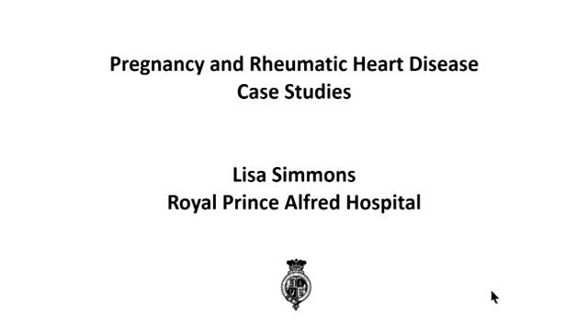Thanks for inviting me to speak today. This is about case studies of rheumatic heart disease in pregnant women, and I'm going to go through four cases to illustrate the range of presentation of rheumatic heart disease in pregnancy.